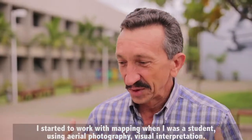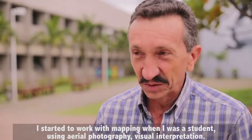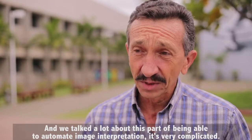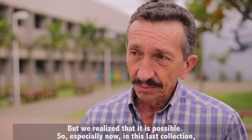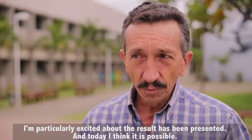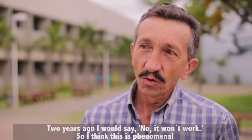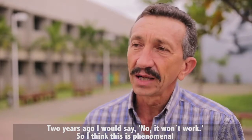I work with mapping. I started when I was a student using aerial photography, interpreting visually, and we discussed a lot this part of being able to automate the interpretation of images. It is very complicated — it is still one of the most difficult challenges. But we see that it is possible. Especially with this last collection, I was very excited with the results it is showing. Today I think it is possible. Two years ago, I would have said it would not be able to be done. So I think it is phenomenal what this project has achieved.